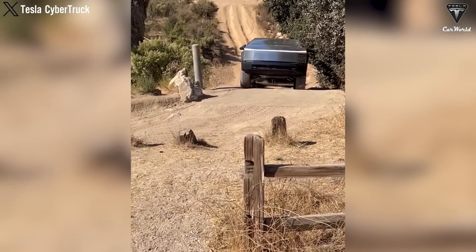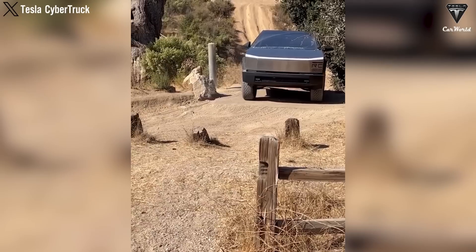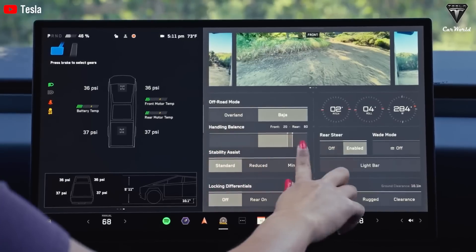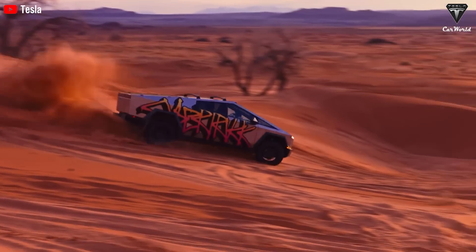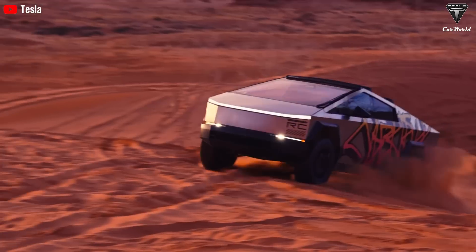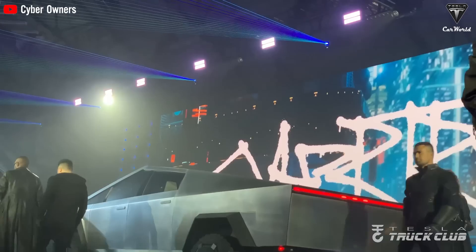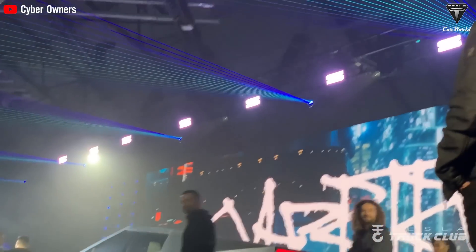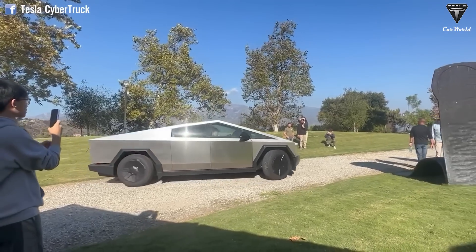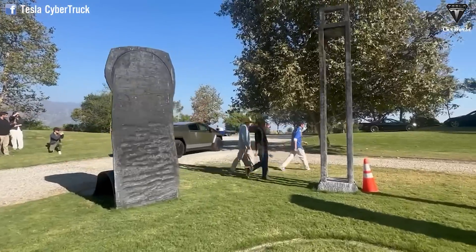You can adjust the power distribution between the front and rear axles using a slider. Sliding it to the left makes the truck act more like a front-wheel drive vehicle, focusing on safety in low traction conditions. Moving the slider to the right makes it behave more like a rear-wheel drive vehicle, allowing skilled drivers to perform controlled over-steering during cornering. Tesla has also confirmed on X that over-the-air updates will be coming soon. You can also select the High Regenerative Brake setting, allowing for off-road driving with just one pedal. Additionally, there is a Trail Assist mode, essentially a low-speed cruise control for off-road driving at speeds between 1 and 25 miles per hour.